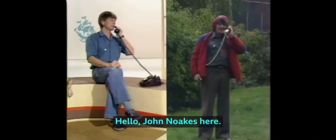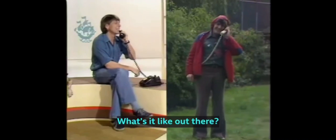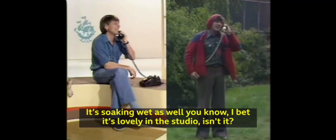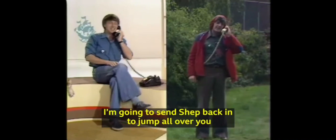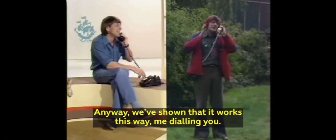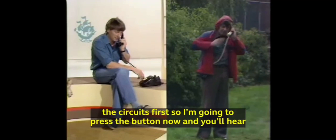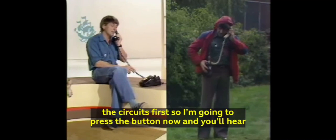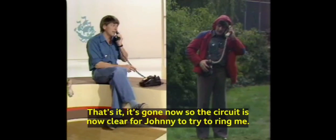Hello, John Nook's here. Hello, John. Fancy seeing you, or rather hearing you — I can't see you at all, actually. What's it like out there? It's soaking wet. You know, but it's lovely in the studio, isn't it? Oh, it's lovely and dry. And I'm going to send Shep back in to jump all over you — he's getting soaked rushing around out here. Anyway, we've shown that it works this way, me dialling you. So don't put the phone down for a minute, because I've got to cancel the circuits first. So I'm going to press the button now, and you'll hear the dots — the little clicking sound. That's it, it's gone now, so the circuits are clear for Johnny to try to ring me.